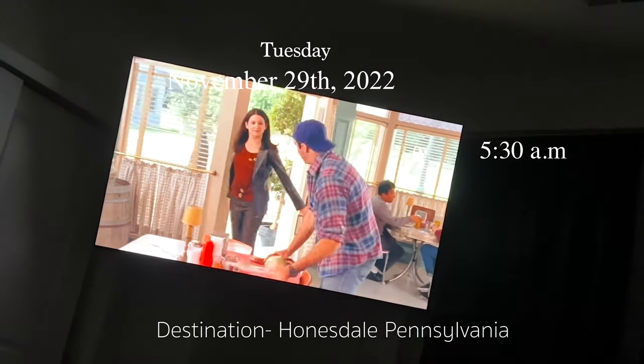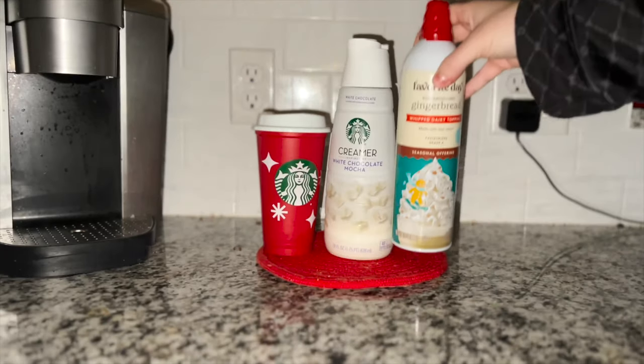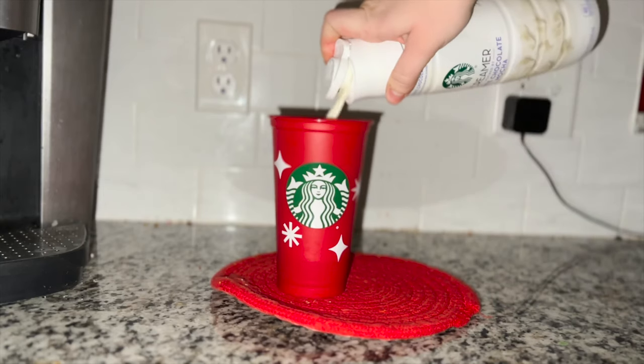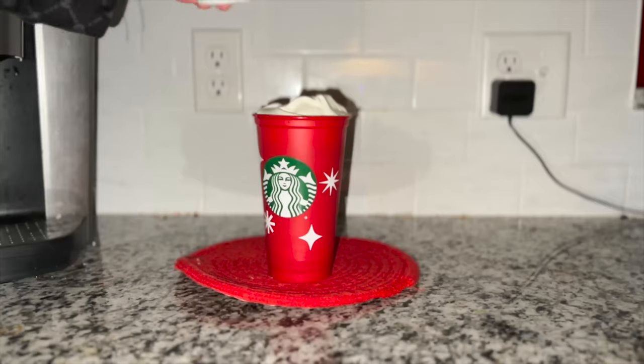Hello everybody and welcome to my channel! Today I'm taking a day trip to Honesdale, Pennsylvania — there's some history and interesting stuff I want to check out. First I'm starting off by making my coffee: I'm using the Starbucks white chocolate mocha creamer with some Cool Whip on top, and I also added in a scoop of collagen.